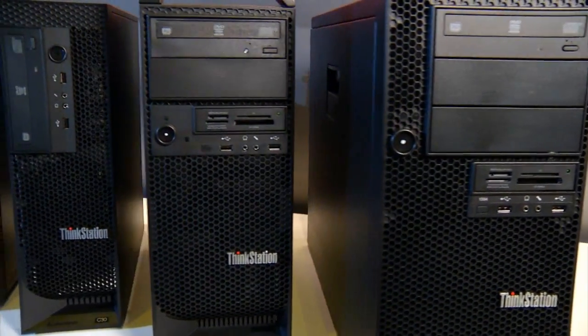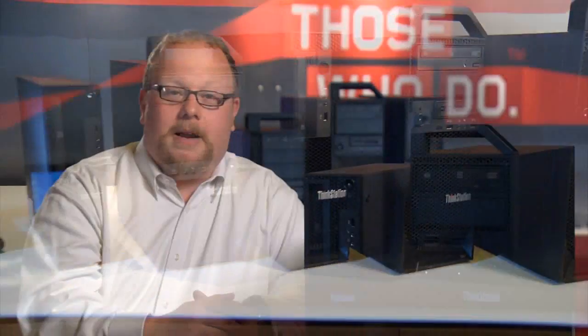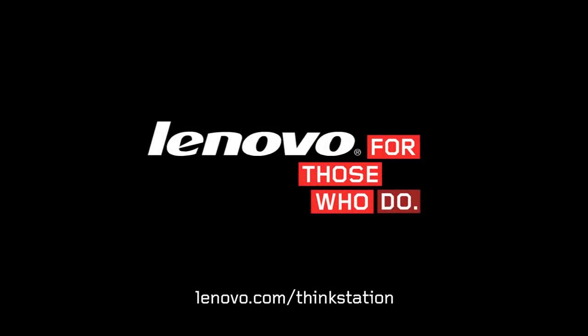We're proud to introduce the new Thinkstation 30 and 31 series. They combine innovation and design excellence with quiet, reliable, and powerful solutions for your work environment. To learn more, visit Lenovo.com/Thinkstation.